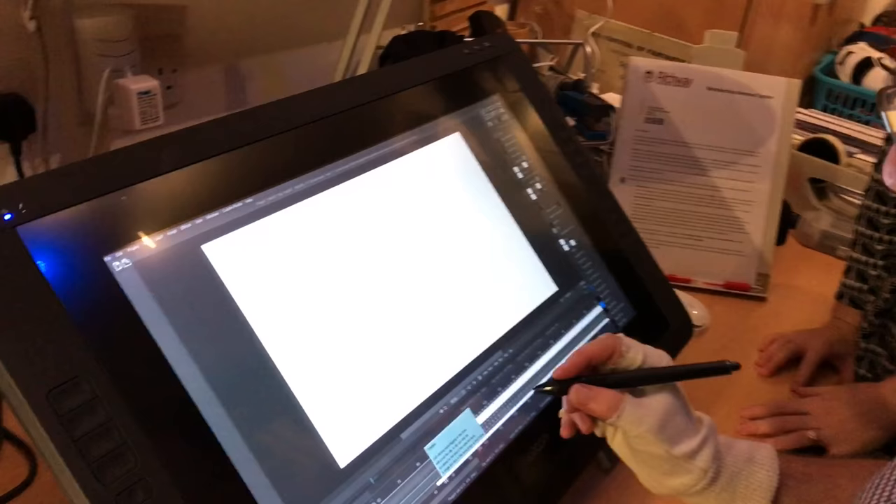Here we are in the studio of awesomely talented Gary. It's very exciting — Gary is the amazing animator who's animating the 'How Does It Feel' video. How do you do this? Well, it's a very complicated process called tracing.